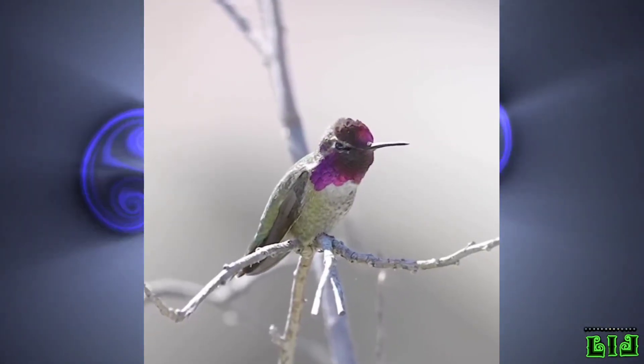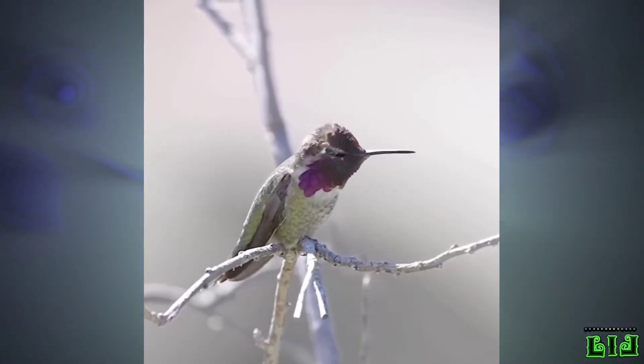Hello, welcome to Living Life. In this video, we want to get to know the hummingbird.